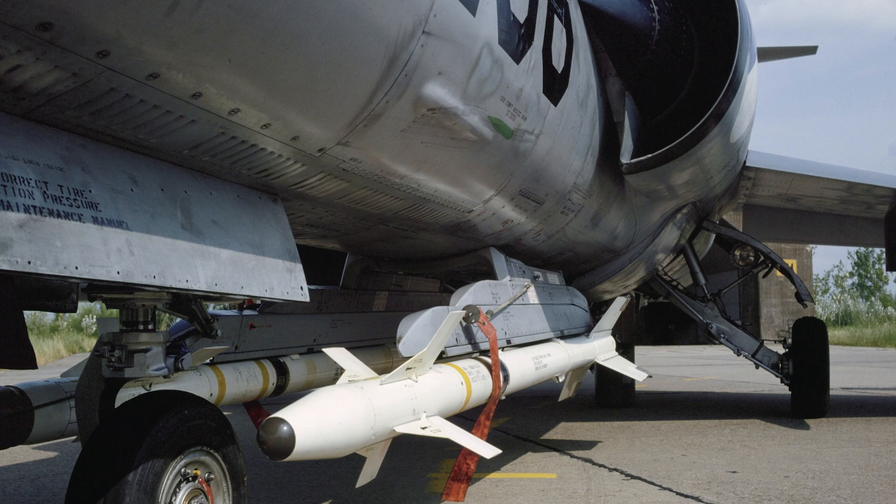Today, the AIM-9 is still in service with 48 different countries. It has an estimated 270 aircraft kills.